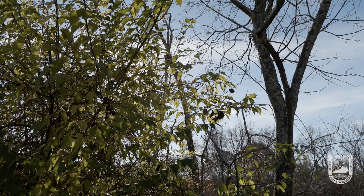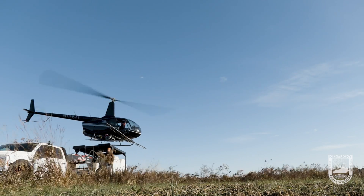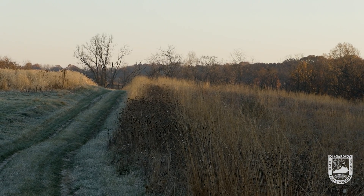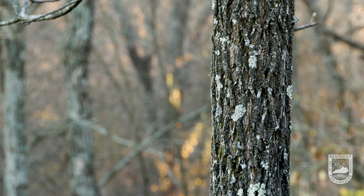Today we're doing an invasive treatment for bush honeysuckle on Clay Wildlife Management Area. This type of project is a little bit different than other treatment methods that have been used for bush honeysuckle. The main difference is we're using a helicopter instead of foliar spray or cut stump treatments. This project is roughly 600 acres in size with an additional 400 acres off the WMA on private property.